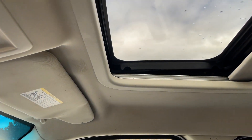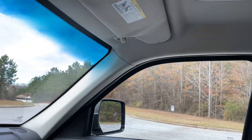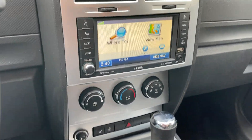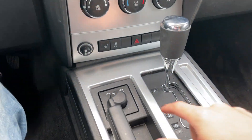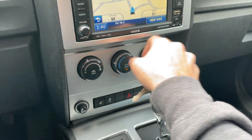Passenger seat is in good shape. The sunroof is inop — I can't get it to work. It's got navigation, four-wheel drive, heated seats, and the AC blows cold.